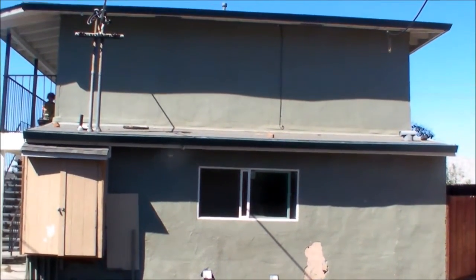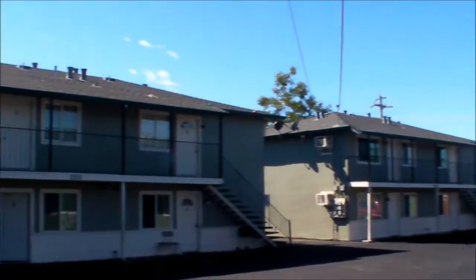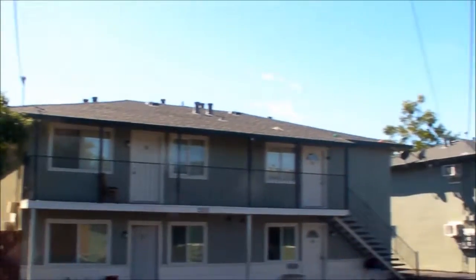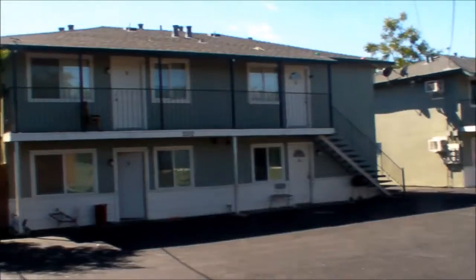I'm at the back of the complex now. Looks like a little bit of rollout roof on that section. Looks like you've got comp roofs on these two buildings here. They do have cement stairs and steel handrails.